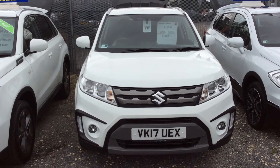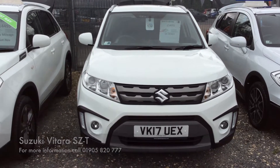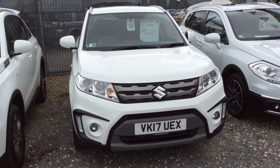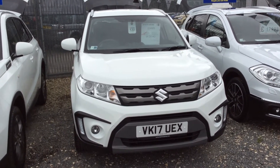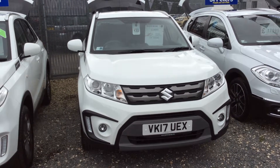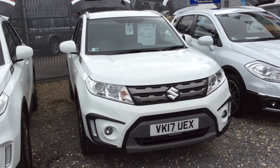Hello and welcome to St Peter's Suzuki in Worcester. Today I'm going to talk to you about one of our latest demos we've had become available. This is a 1.6 SZT Vitara and as you can see it comes in white. This model is still being used and it's just done about 5,000 miles, but for the little mileage it's in brand new condition.